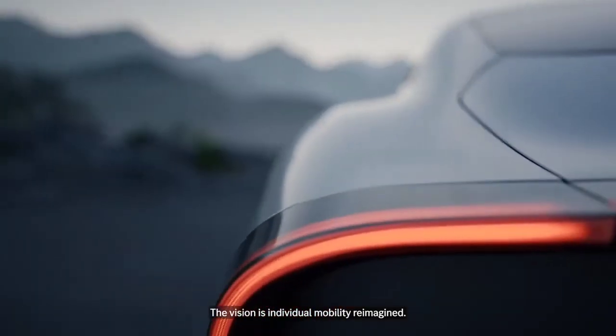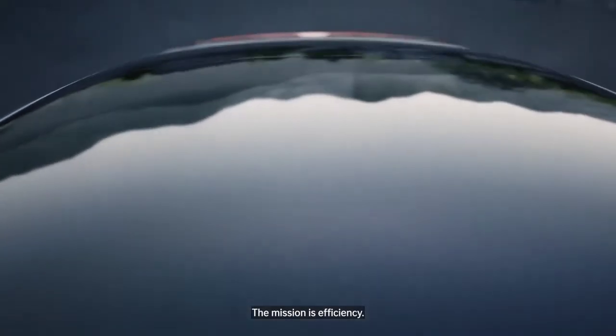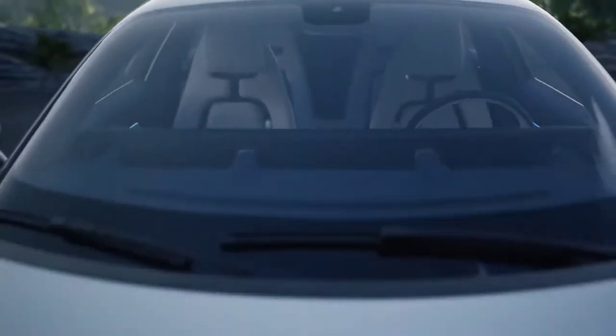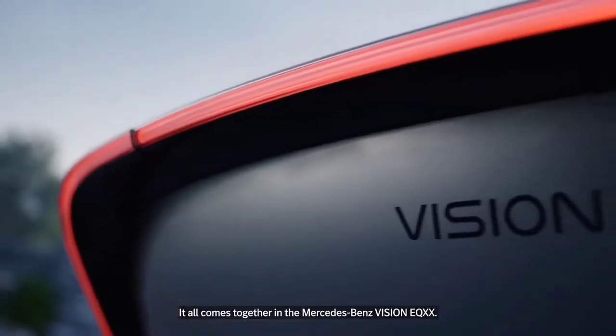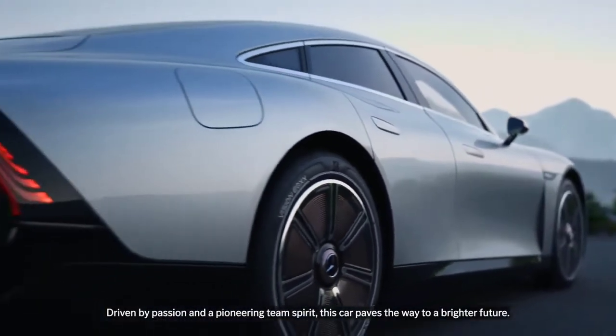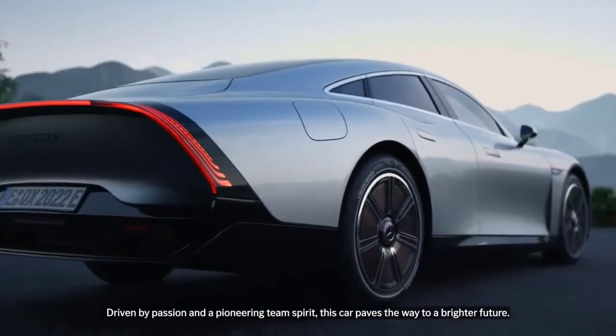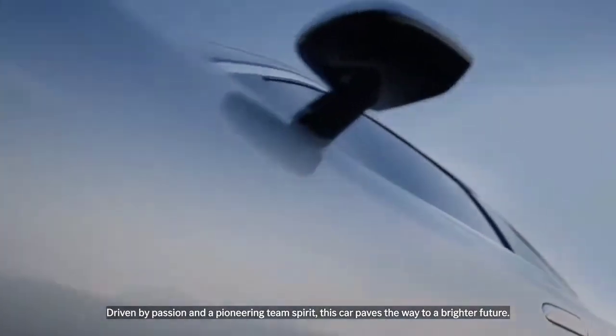If you are interested in Mercedes, there is an EV car that can do 1000 km on a single charge. It is very important to look at electric vehicles, because this is a concept model.